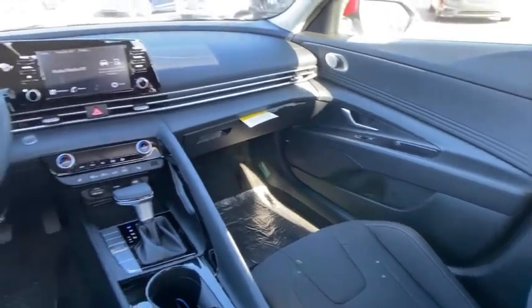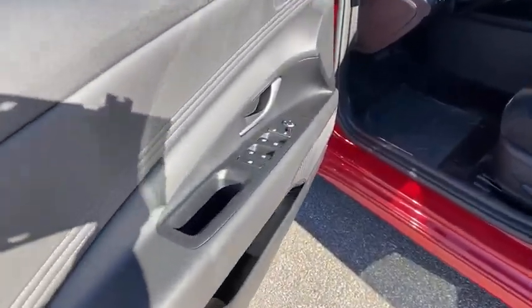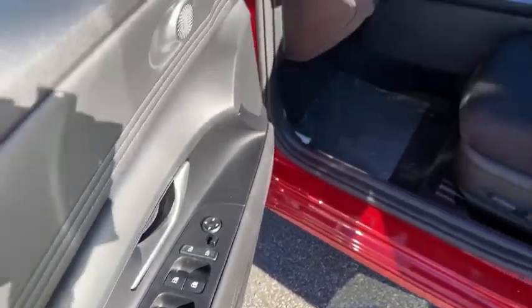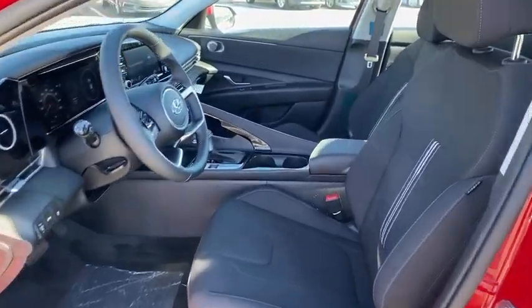This beauty will even make your house keys jealous. Drive it today! Take care.